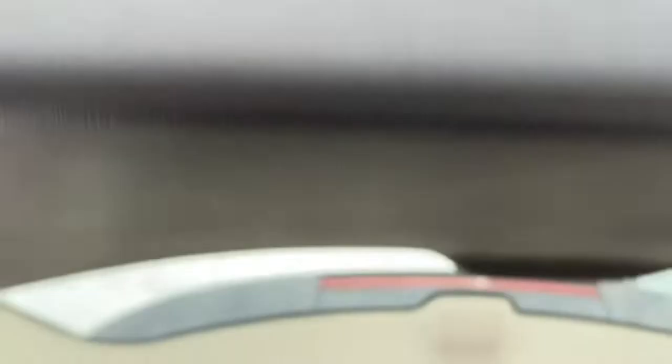Don't compromise on comfort to get the capability you want. Get into this remarkable Armada — our team will give you an outstanding test drive experience. Stop in today.